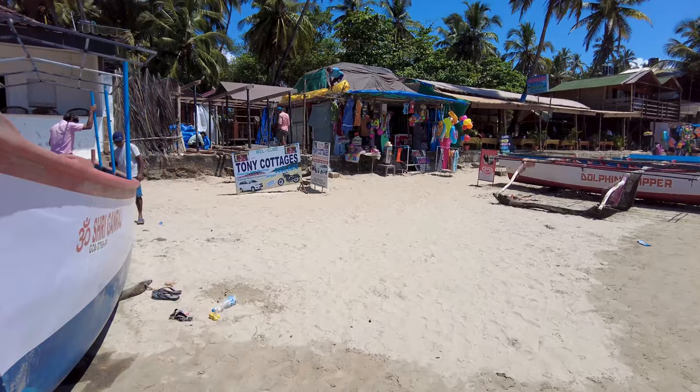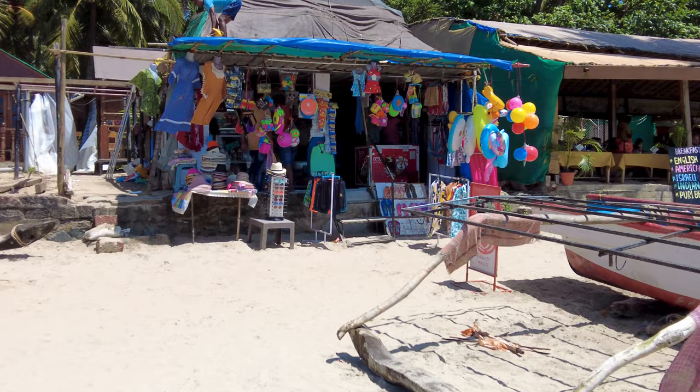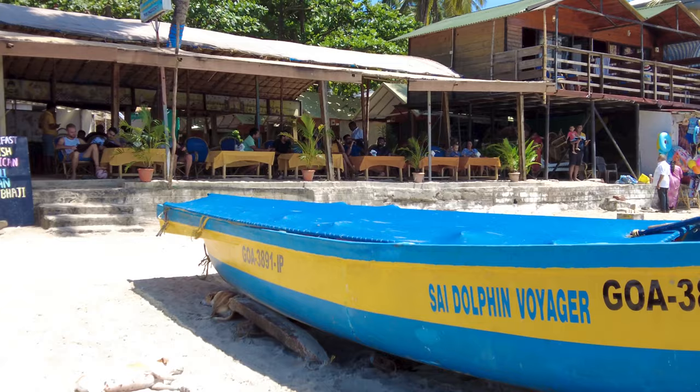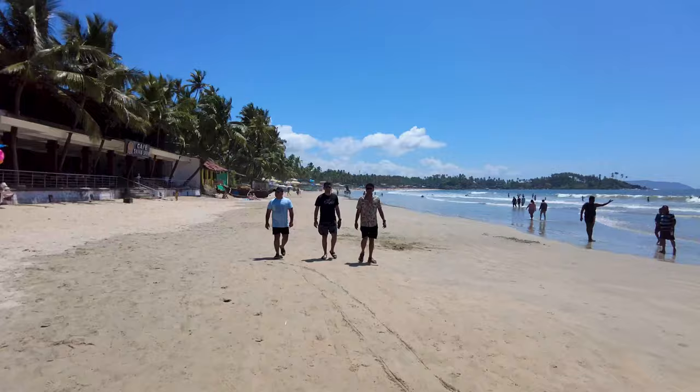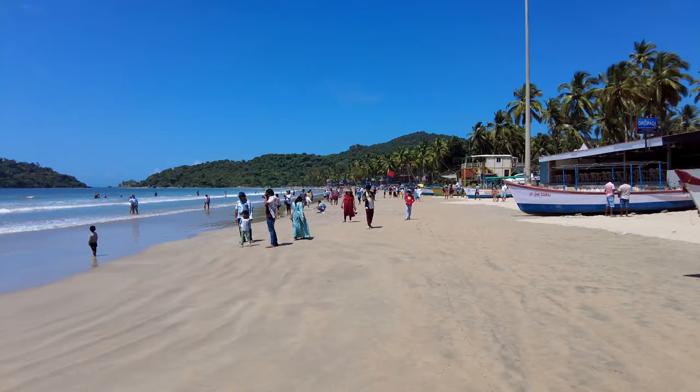I'm going to turn around and show you the beach as well, because some of you will comment that I didn't show you the water. There's Samir — this bar and restaurant here. Most of the people inside are international tourists right now. In the evenings it is completely full. I wanted to shoot in the day because it's bright and the lighting is better.